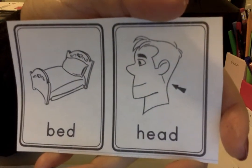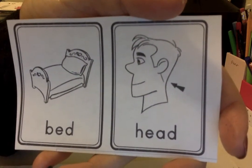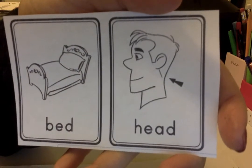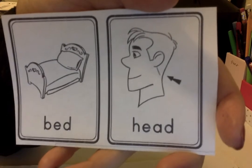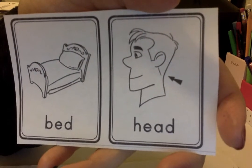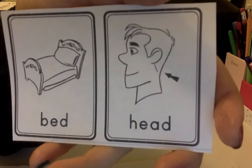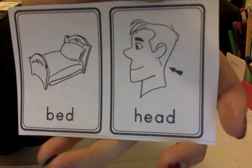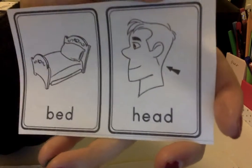Last one. Bed, head. Do they end the same? 'Ed' for bed, 'head' — 'ed.' Bed, head. Yep, they end the same — they do rhyme.